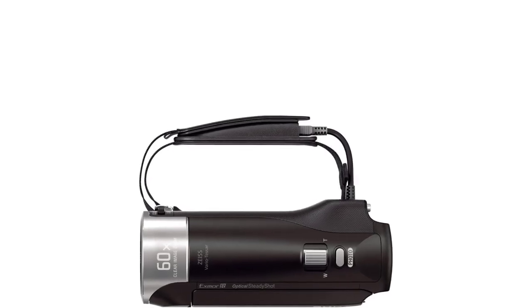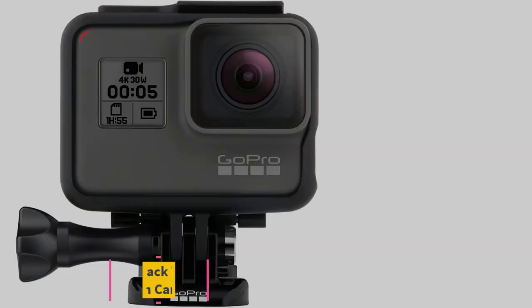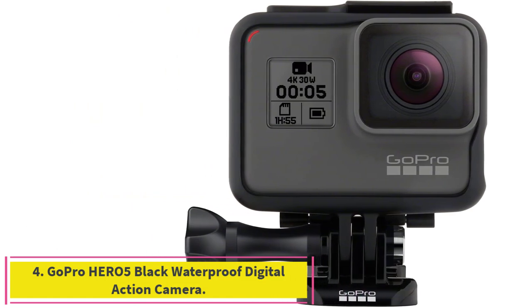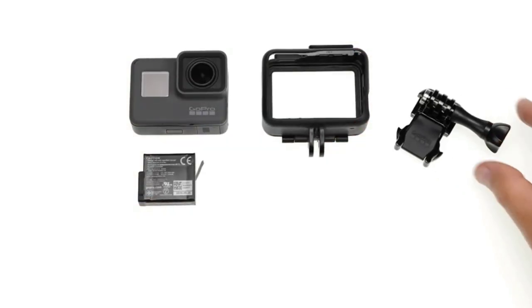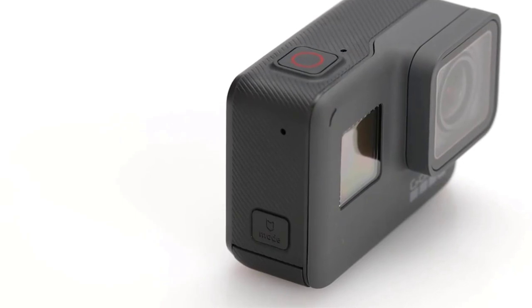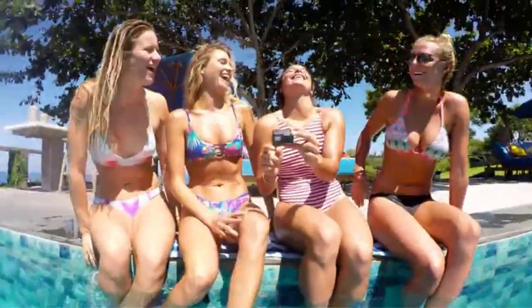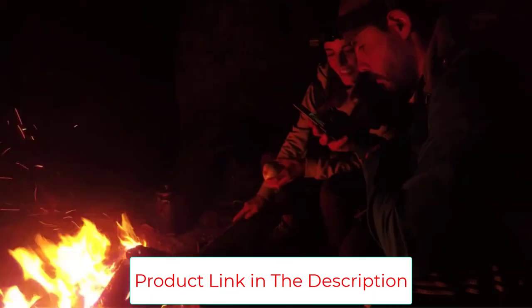Number four: the GoPro Hero 5 Black waterproof digital action camera. It offers 4K video and 12MP photos in single, burst, and time-lapse modes, is durable and waterproof up to 33 feet (10 meters) without casing, and has preview, playback, trimming functions, and adjustable settings. A video review from VideoMaker.com guides you through the main features of the Hero 5 Black, shows test footage, and shares relevant recommendations.